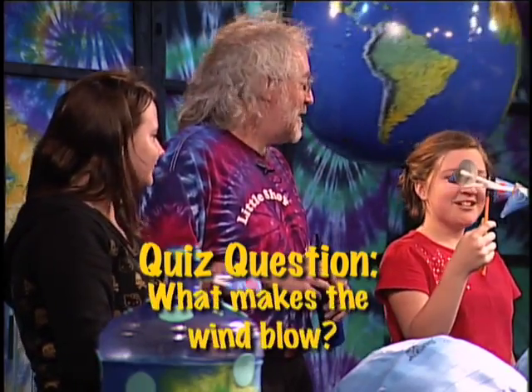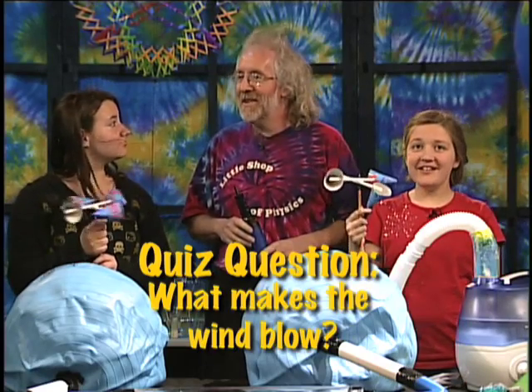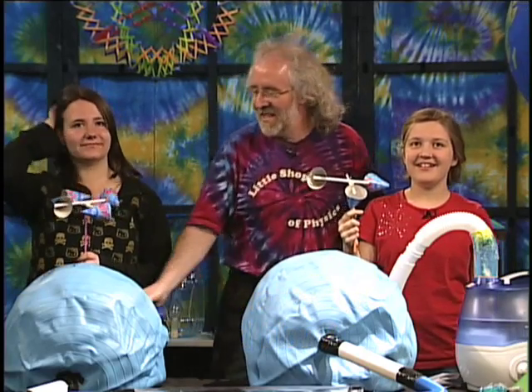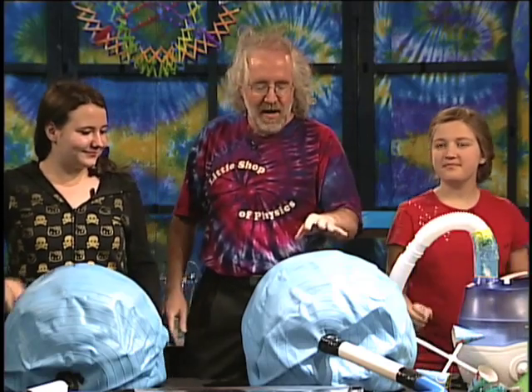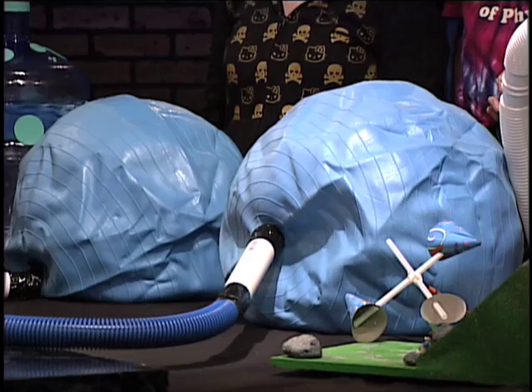We're going to start with something really simple: what makes the wind blow? That's the first question we're going to answer. So I think we can probably turn off the wind for now. Go ahead and set the anemometers down, and then you folks can each come up to one of these exercise balls here, which are partially inflated. Right now, the pressure inside them is the same — there's pressure in here and there's pressure in there, but the pressure is the same as the pressure in the atmosphere.